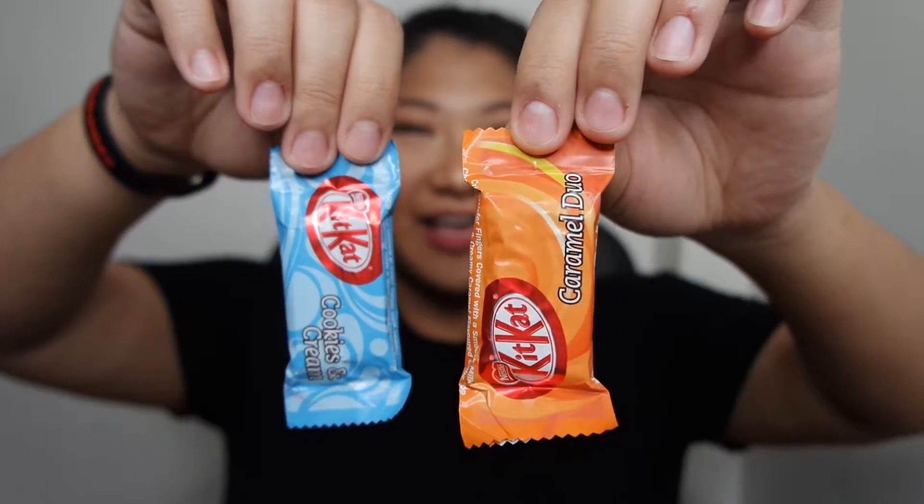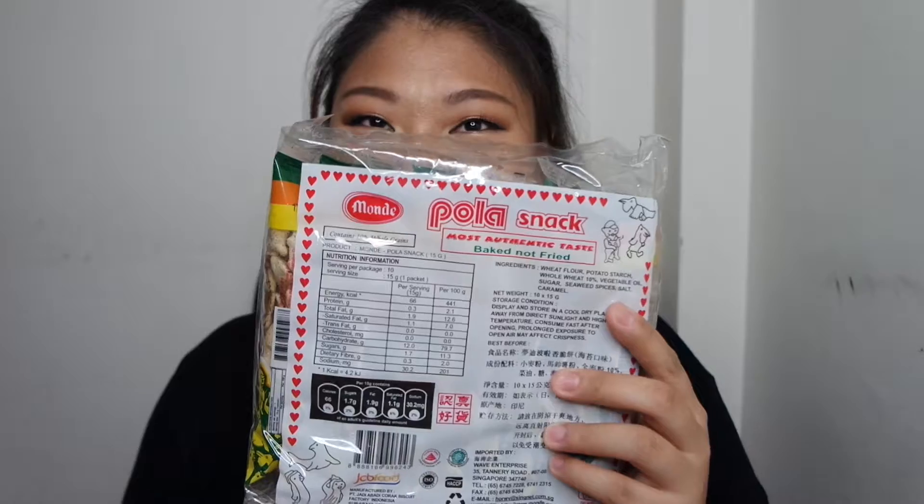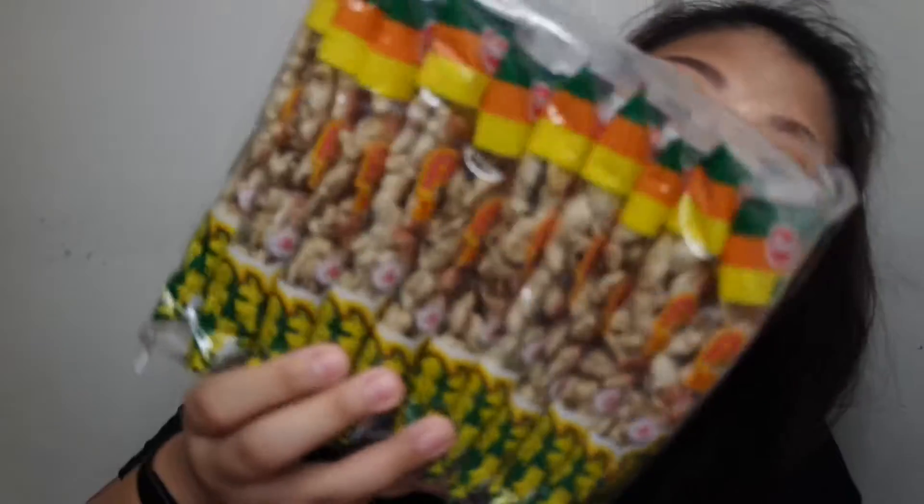Hello everybody, welcome back to my channel. It's taste test time. I'm going to eat Kikak and my chocolate favorite Polar Snack, aka the animals. But anyway, let's see the chocolate fish.